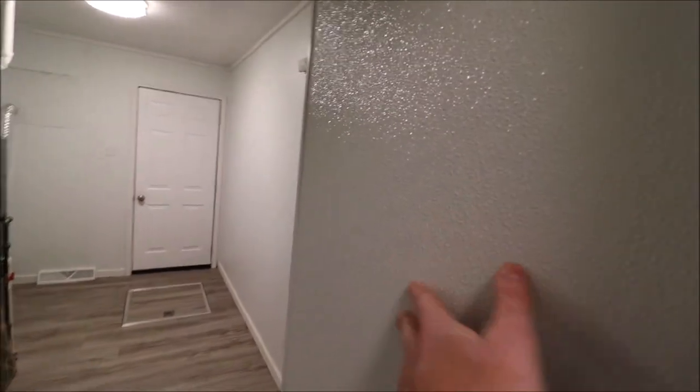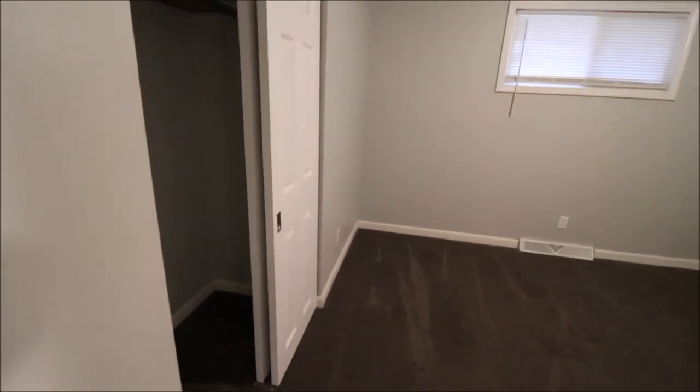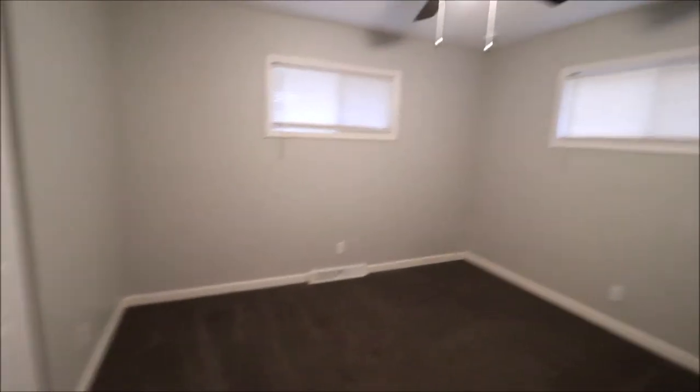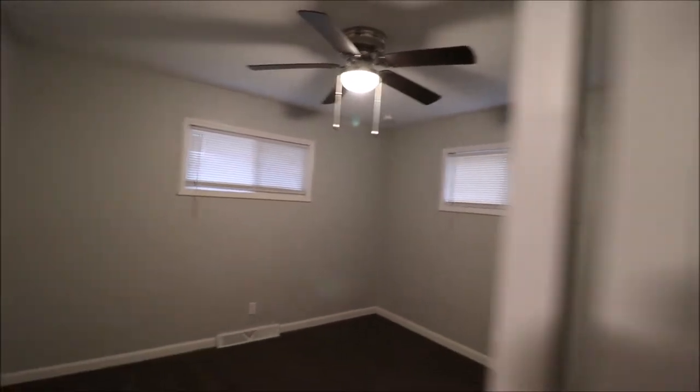The utility area has waterproof PVC paneling. Bedroom two is on the front left of the house if you're looking at it from the street, with double sliding closets. All the closet doors, casing trim, and baseboard have been updated in this home as well.